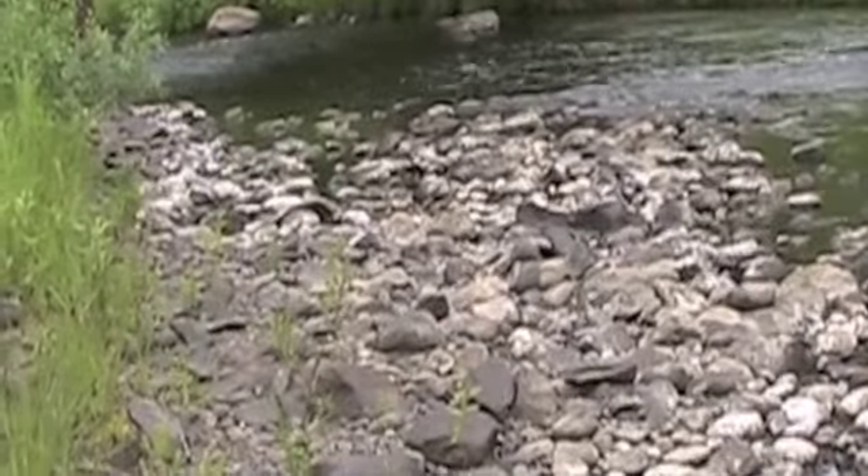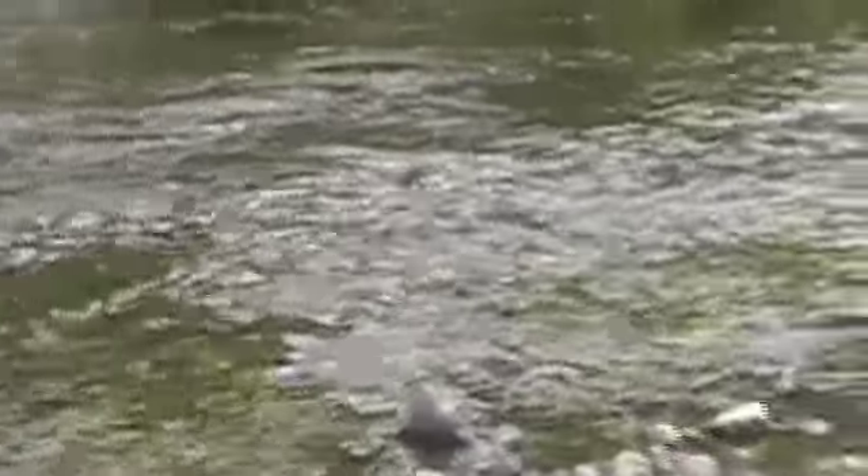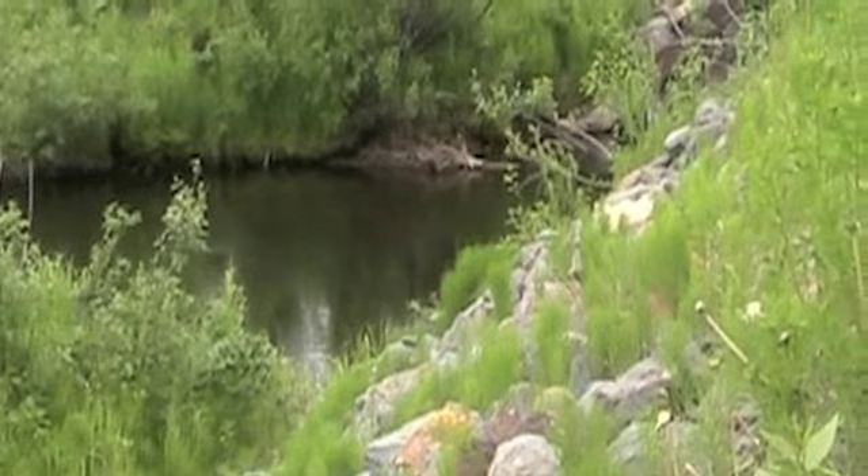They do widen and supposedly are always much deeper further down. However, the put-in and being able to carry equipment down this river was going to be challenging. This is Moose Creek, north side of the road.